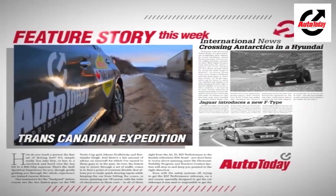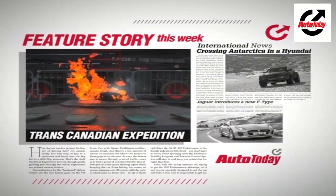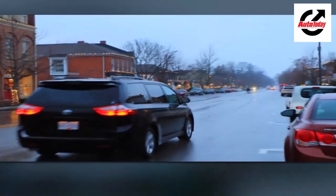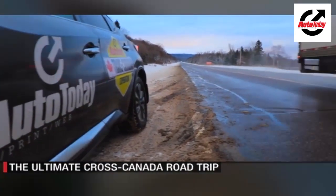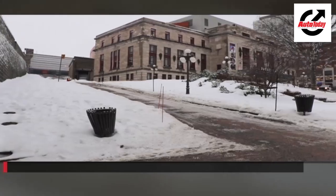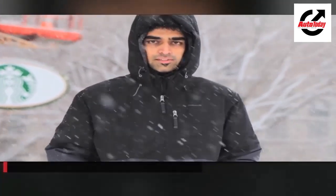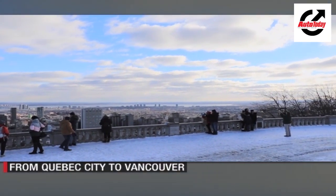We give you a glimpse of our Trans-Canadian expedition that took us on a picturesque journey across the second largest country in the world. We here at Auto Today love road trips, and we have done some epic ones not just in India but around the globe as well. For our latest one, we headed to the other side of our beautiful blue planet — Canada.